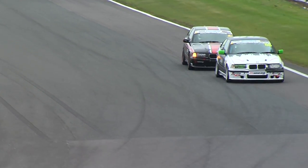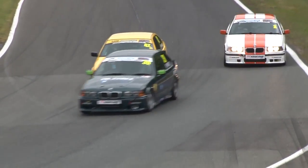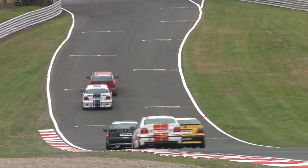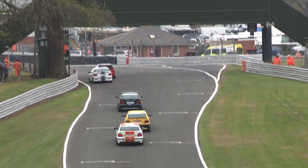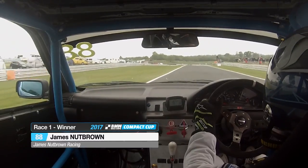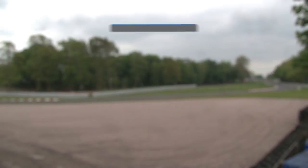Owen Hunter in second position gets a good result as well. And here, as the battles further back continue — this is James Gornall, who has caught, remarkably, the fight for third place. Gordon McMillan is going to hang on to third, just ahead of Sam Carrington-Yates in fourth, but James Gornall with a brilliant recovery drive worked his way right onto the tail of that group. So Nutbrown leads the way, Owen Hunter is second, then McMillan, Carrington-Yates and Matt Parks.